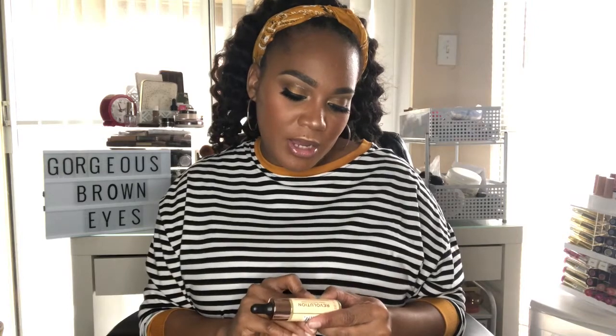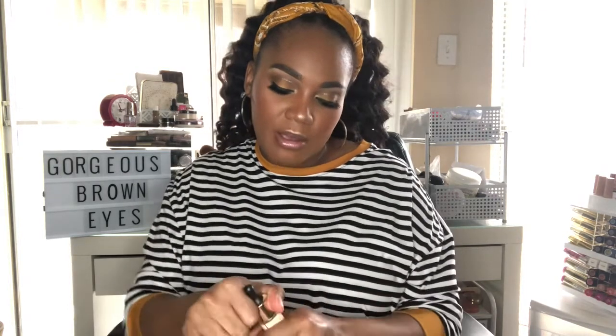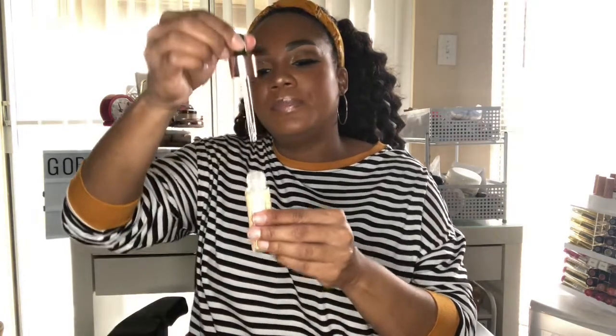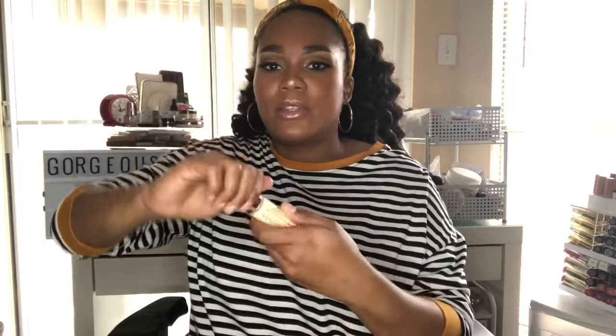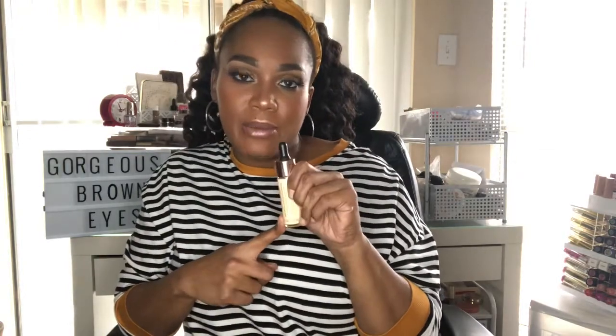Makeup Revolution also has a Baking Oil, which is a hydrating prep for flawless makeup application. I really do like this product — just a little drop and you put it on your face to add moisture. It's a must in my makeup routine and sometimes I even use it after the shower. It's become a daily must-have.